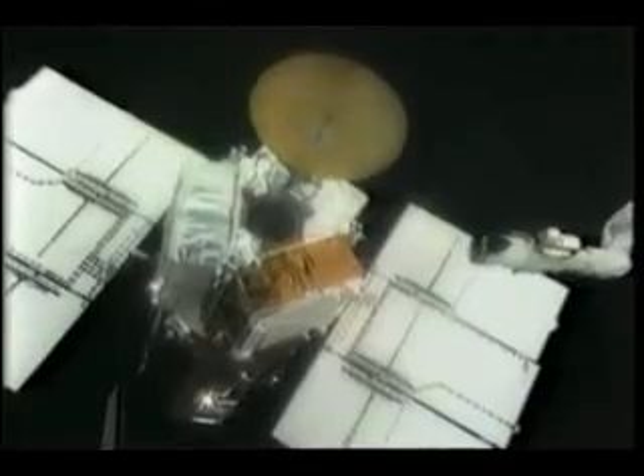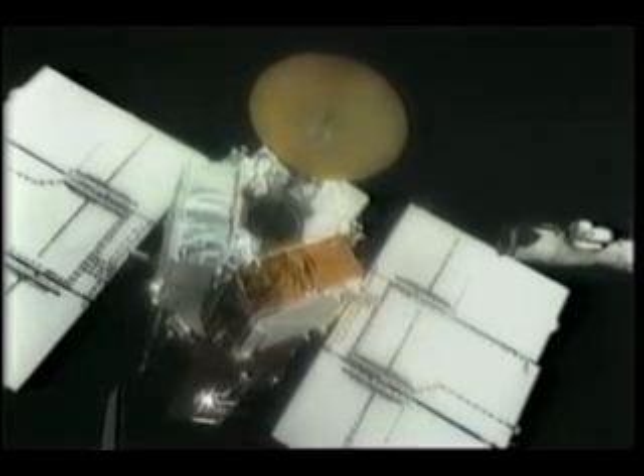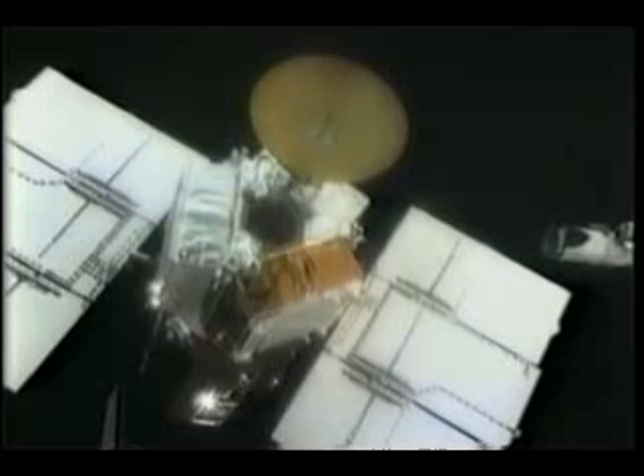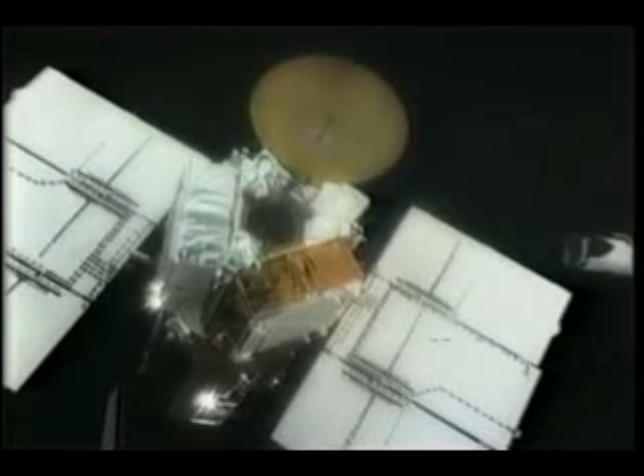That all went very smoothly — no anomalies. We backed away from it. About 45 minutes after we deployed the satellite we were planning on staying around a little longer, but all the tests and checkouts were done, everybody was happy with the satellite, so we went off and left it.